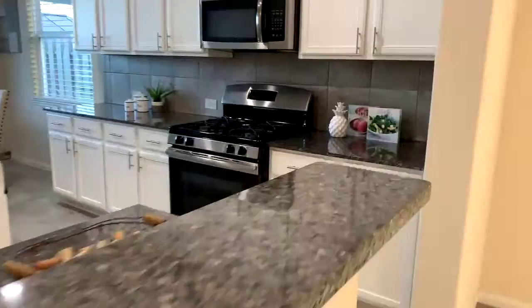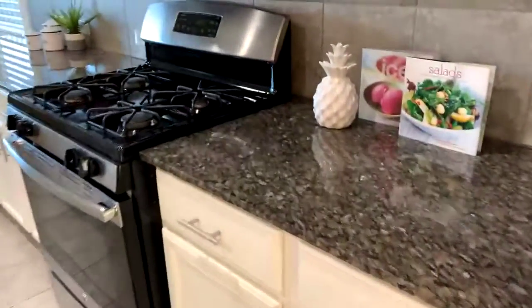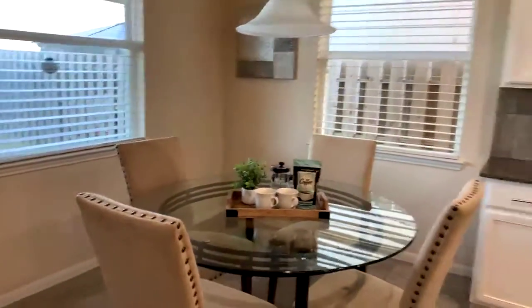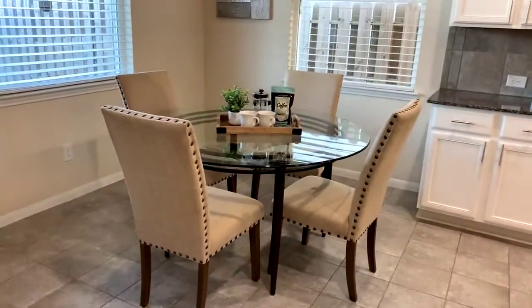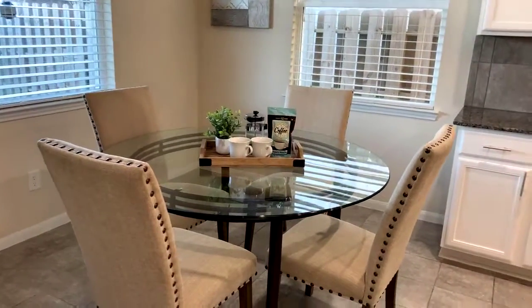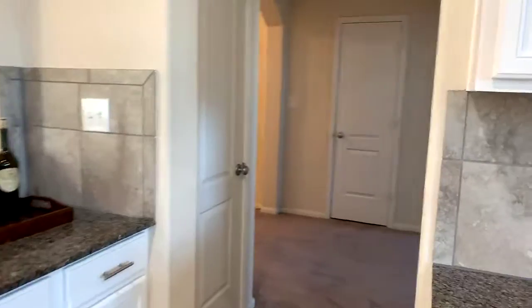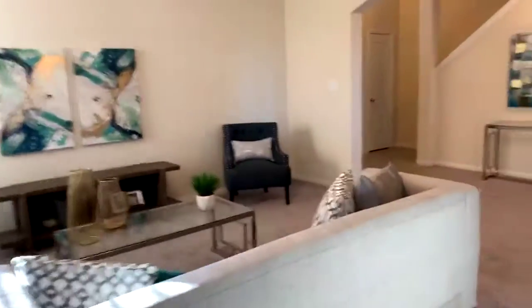We also did the kitchen. I love the white cabinets and the countertops — look at these countertops! I also love the light that comes into this house. This is the breakfast room. So the rooms we staged were the breakfast room, the white kitchen with updated cabinets and countertops, and the bedroom upstairs.